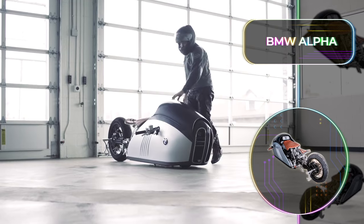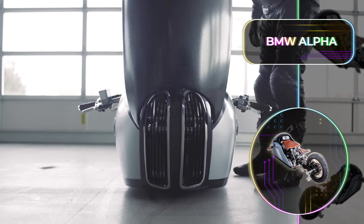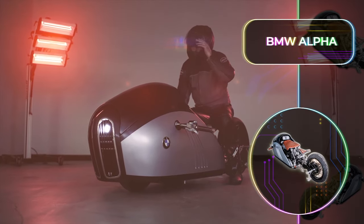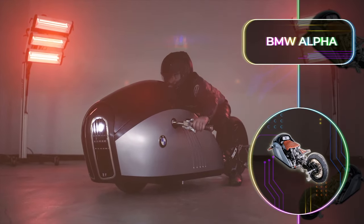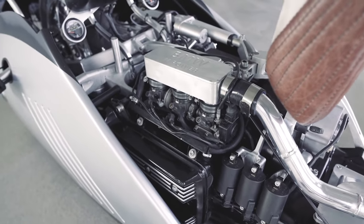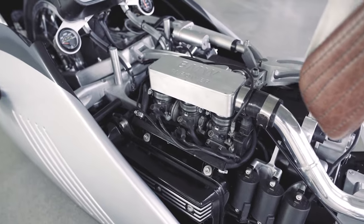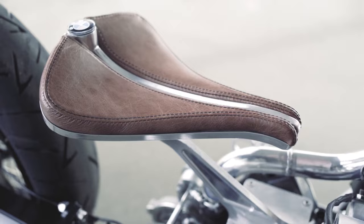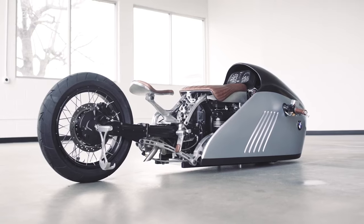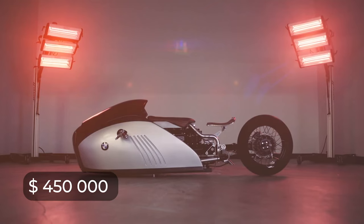The 750cc bike was developed on the frame of an old BMW K75. It weighs 505 pounds or 230 kilograms, and it's even fitted with a turbocharger. The motorcycle has a tailored design using aluminum, carbon fiber, and basalt, and it looks like a vehicle that should be attempting the land speed record. The BMW Alpha is now at the forefront of innovative aerodynamics and performance, and it can be converted into a road-legal bike. You can commission a custom build for a whopping price of $450,000.